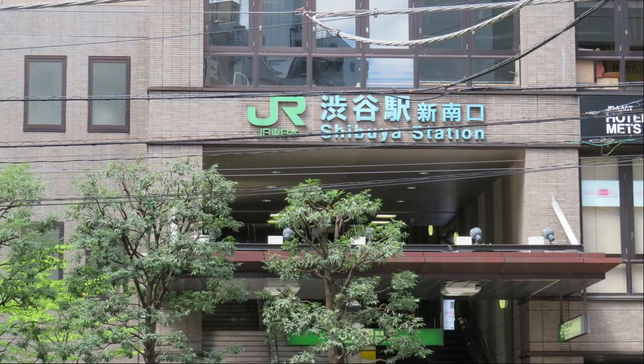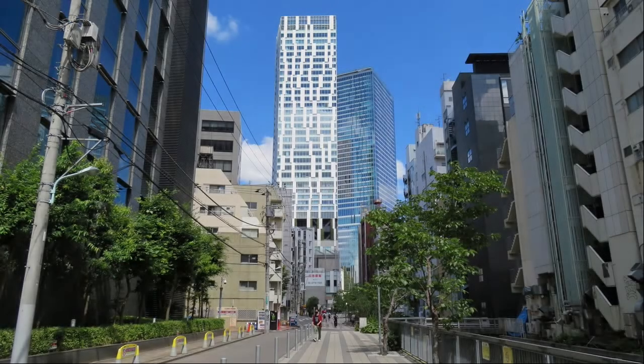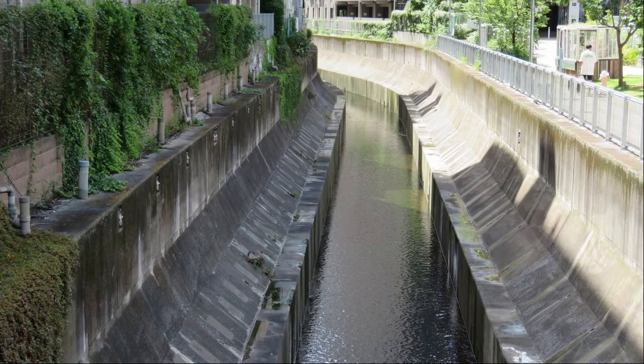There was Shibuya Station New South Exit on the right side. When the Saikyo Line platform was closer to Ebisu, there would have been people using it, but now that it has been moved to a position alongside the Yamanote Line platform, the number of people using this entrance will have decreased. This is a photo of the Shibuya Station area. The blue sky and skyscrapers match. Goodbye to Shibuya River here for a while.